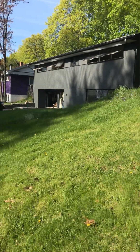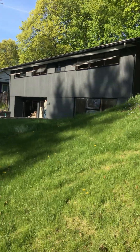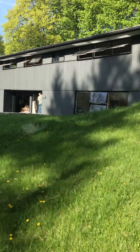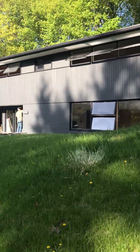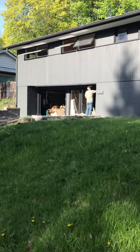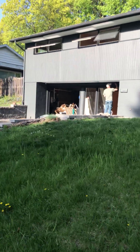Good afternoon. This is Thursday, April 27th, and this is 275 Fellows Ave. We are in the middle of a major restoration and renovation of the house.